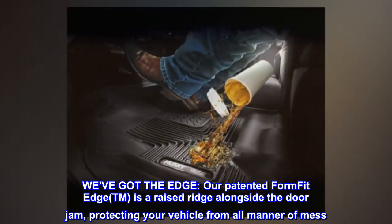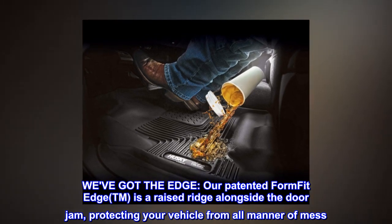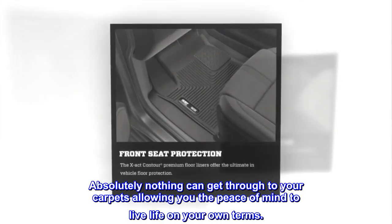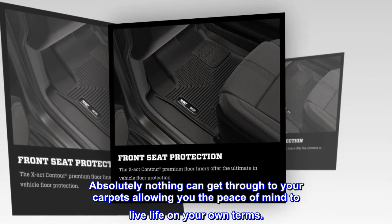We've got the Edge. Our patented FormFit Edge™ is a raised ridge alongside the doorjamb, protecting your vehicle from all manner of mess. Absolutely nothing can get through to your carpets, allowing you the peace of mind to live life on your own terms.